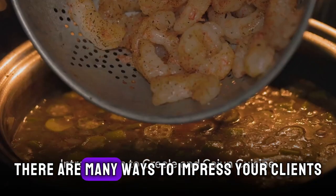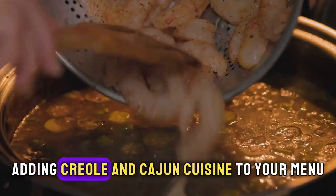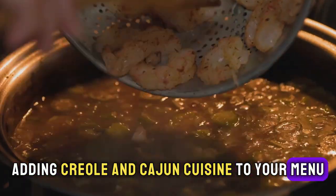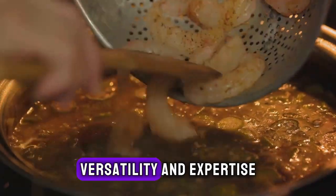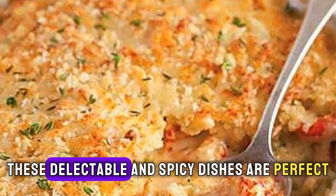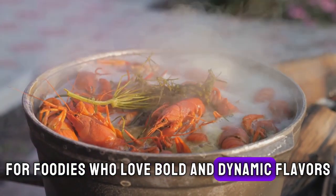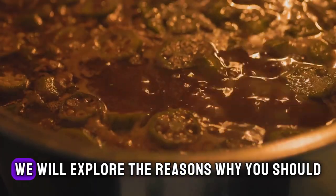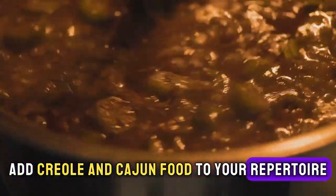As a personal chef, there are many ways to impress your clients and stand out from the competition. Adding Creole and Cajun cuisine to your menu is a fantastic opportunity to showcase your culinary versatility and expertise. In this blog, we will explore the reasons why you should add Creole and Cajun food to your repertoire.